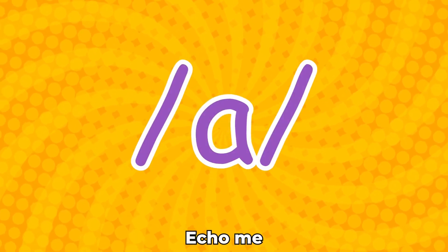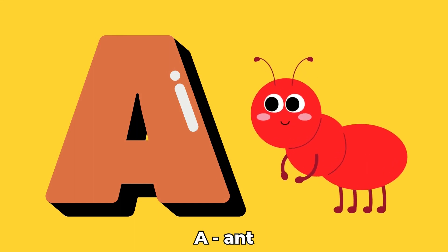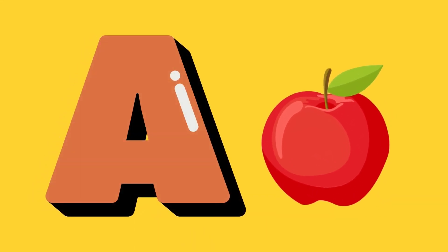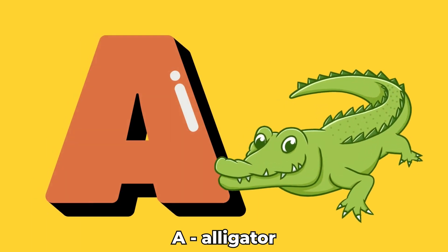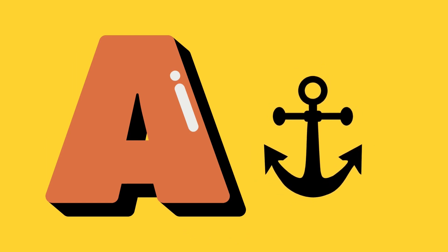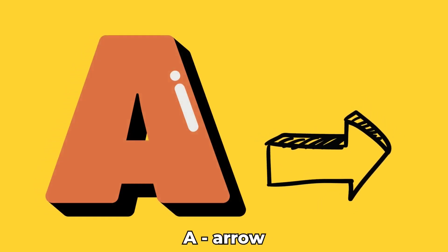Echo me. A. Ant. A. Apple. A. Alligator. A. Anchor. A. Arrow.